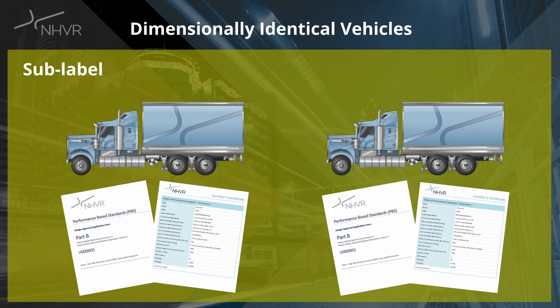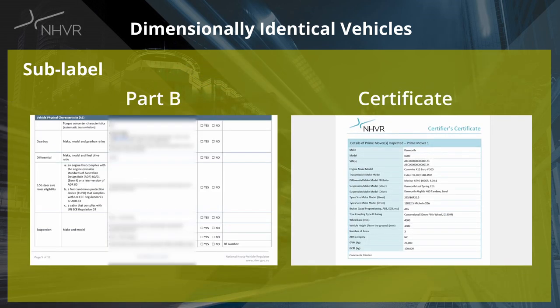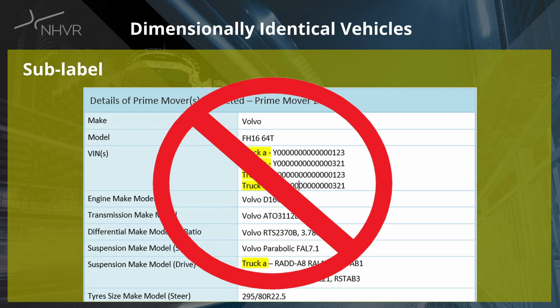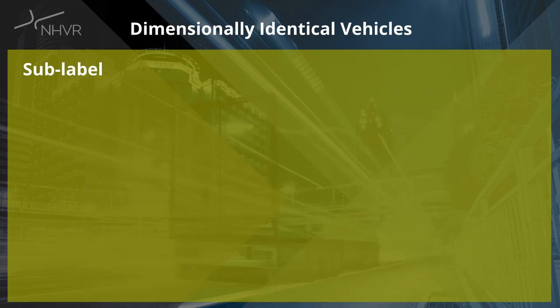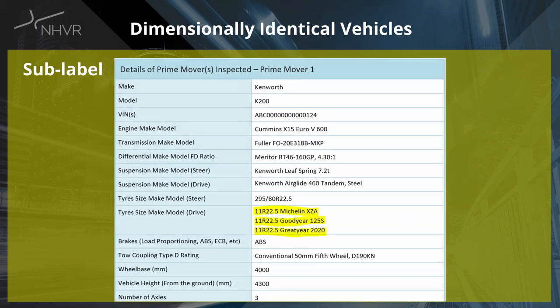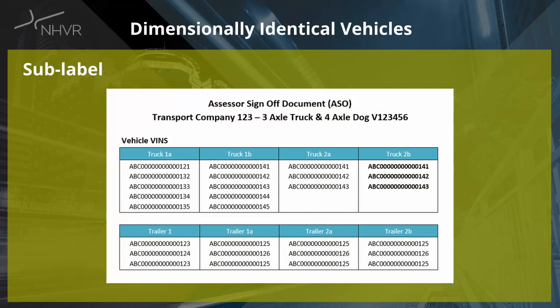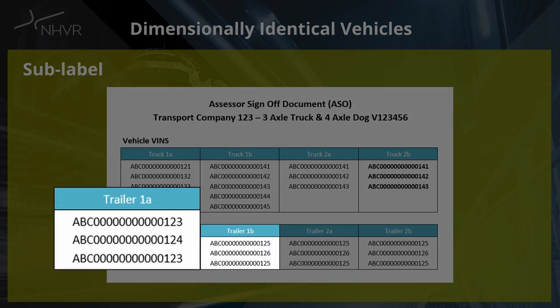Any specification differences between vehicles must be identified with a different sub-label letter. This means if there are any differences on the Part B or the certificate, vehicles must have unique labels. Sub-labels must not be listed in the same table on the certified certificate, and splitting of cells in the certification tables to accommodate specification differences is also not permitted. The only exception here is for tyres — as vehicle approvals show a list of approved tyres for the vehicle, tyres are allowed to be grouped together on the certificate. When vehicles require sub-labels, all vehicles for that primary label must also have sub-labels. You can't have Trailer 1 and Trailer 1A — this should be Trailer 1A and Trailer 1B.